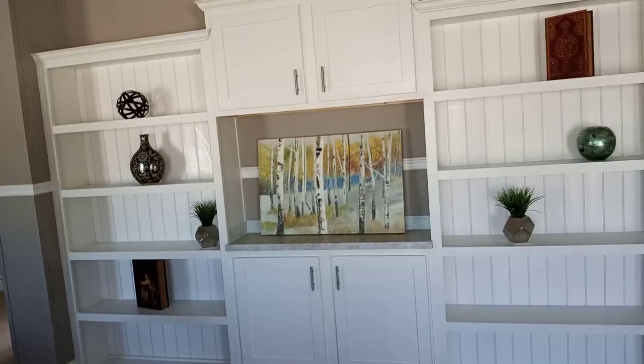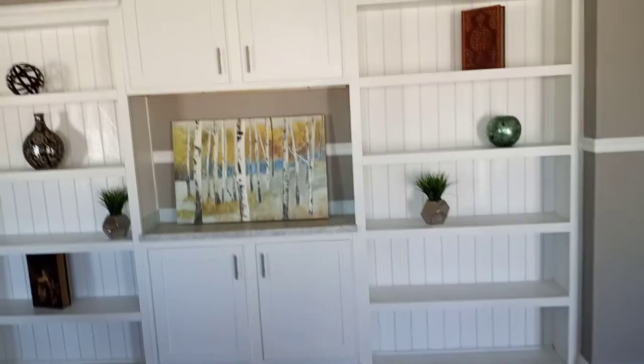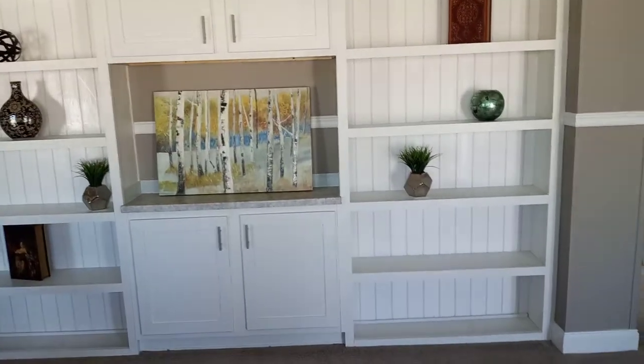When you first walk in here, this is a nice living room and you have your home theater system area with a cabinet. This particular one — that might be big enough for a 60 inch, maybe 55 to 60 inch TV. Definitely a 55 inch TV can fit inside there.